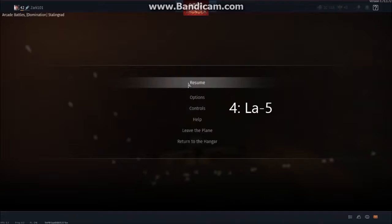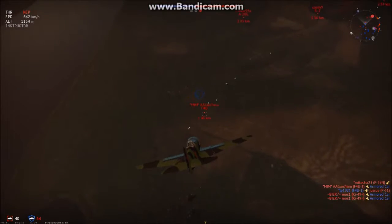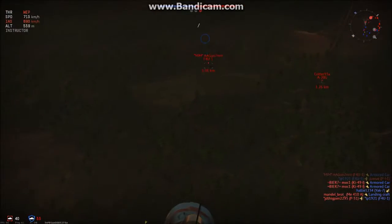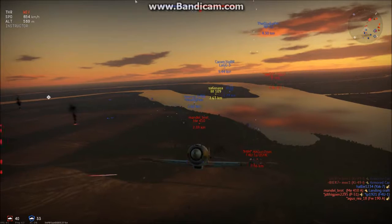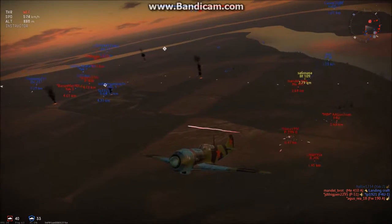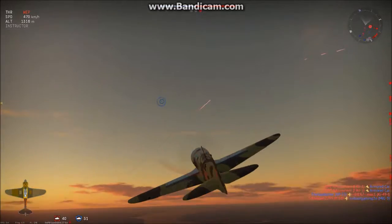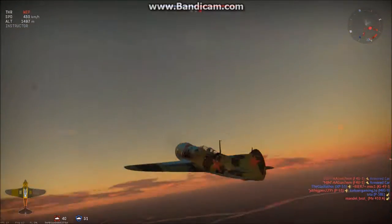Alright guys, so the next plane on our list is the LA-5. This plane, honestly, is basically the successor to the LaGG. Now, if you don't know, the LaGG is made out of wood. It is sort of microwaved — the glue that puts the wood together is microwaved, in a sense — to make it very strong and fire-resistant. But that makes it very heavy, heavier than the metal they would use. And it doesn't help that the LaGG has an underpowered engine.